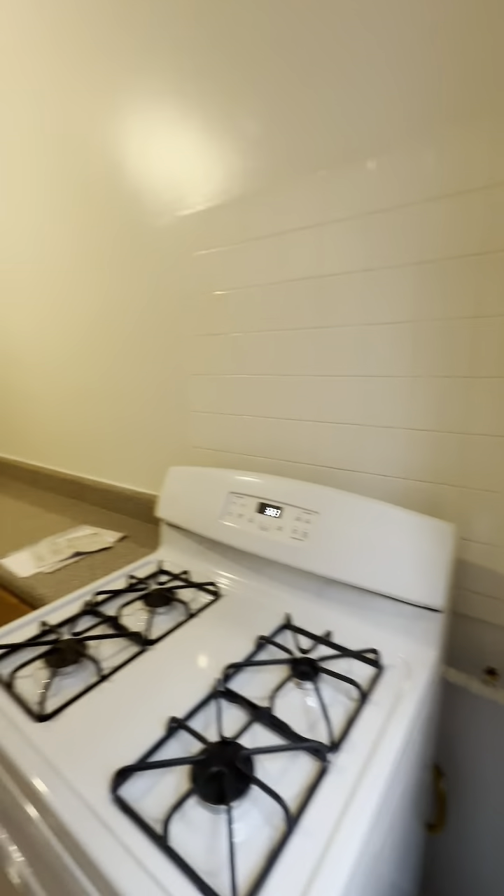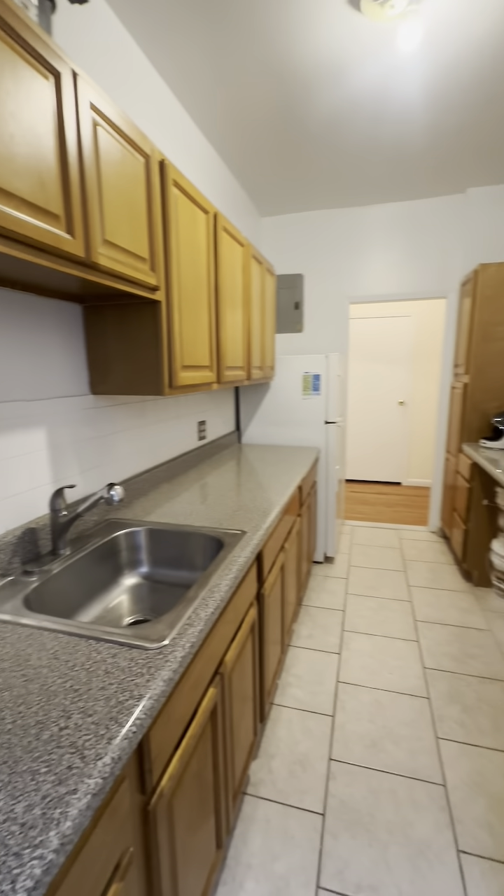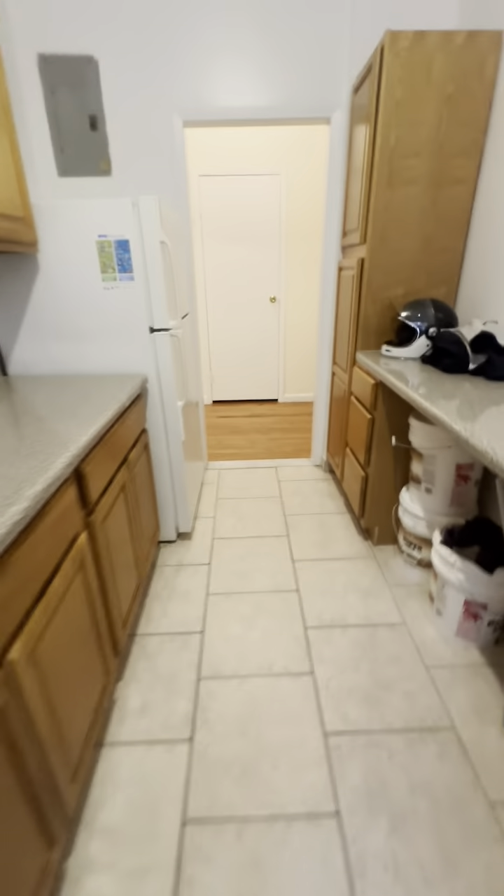Interior window. Big tiles there. The floor looks amazing. Look at the size of this living room.